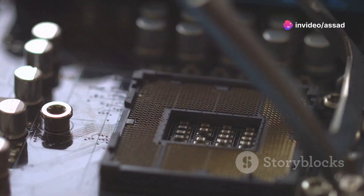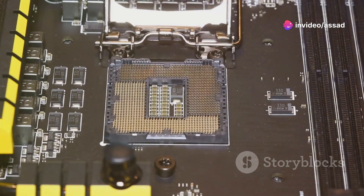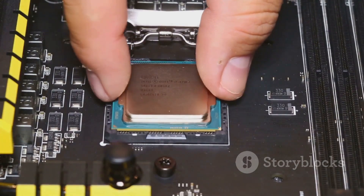And did we mention the 32MB of L3 cache? That's like having a secret stash of snacks for your CPU — it keeps everything running smoothly.